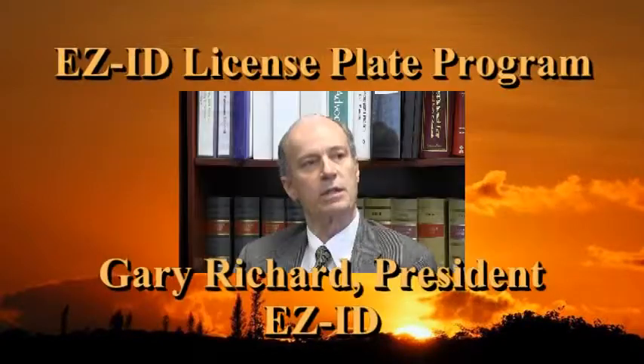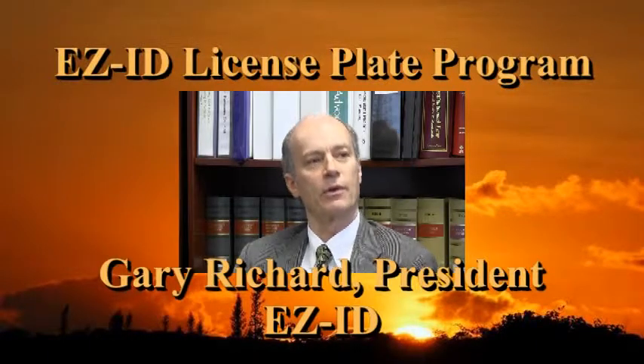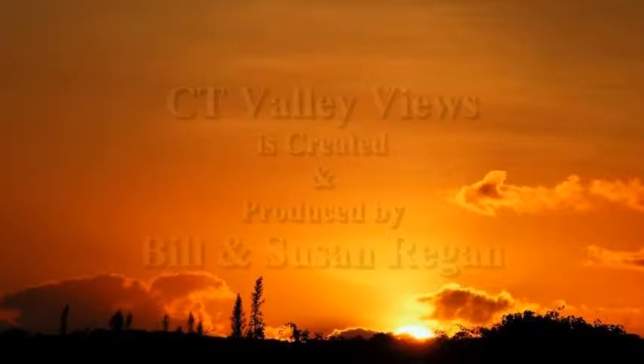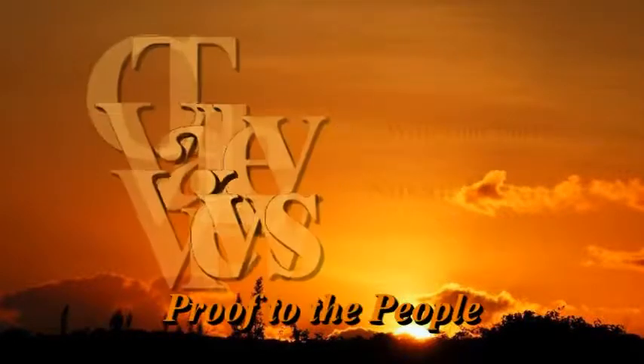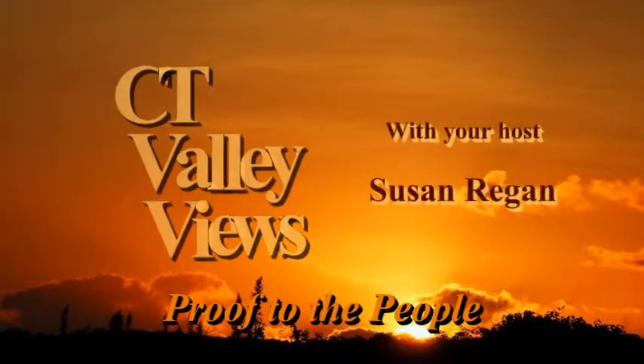The EasyID License Plate Program developed by inventor Gary Richard is the one-two punch with Amber Alert. Please watch this short video that explains the EasyID concept. I'm Susan Regan, your host for Connecticut Valley Views, and today we're going to be discussing a very important program: the EasyID License Plate Program.